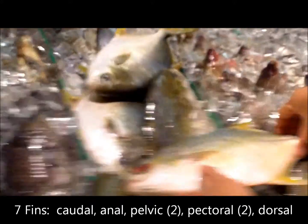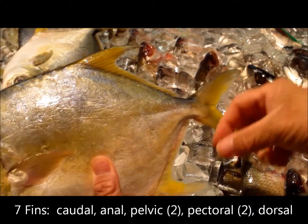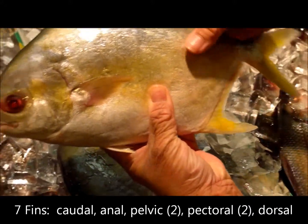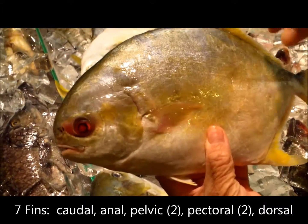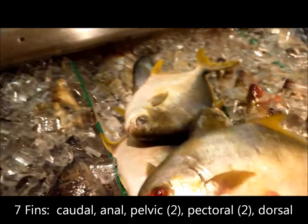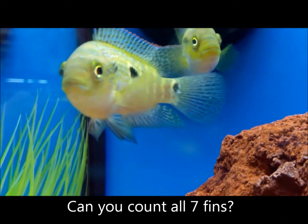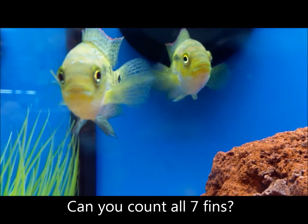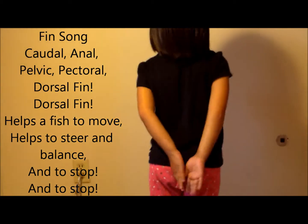Let's take a look. All fish have seven fins: they have the caudal fin, the anal fin, the pelvic fin — two of those — they have a pectoral fin, one on each side, and then they have the dorsal fin. If you want to learn the fins of a fish, you can sing this song: caudal, anal,